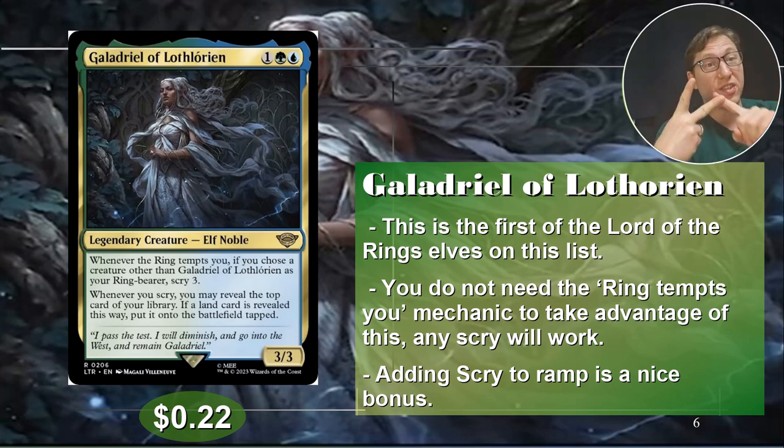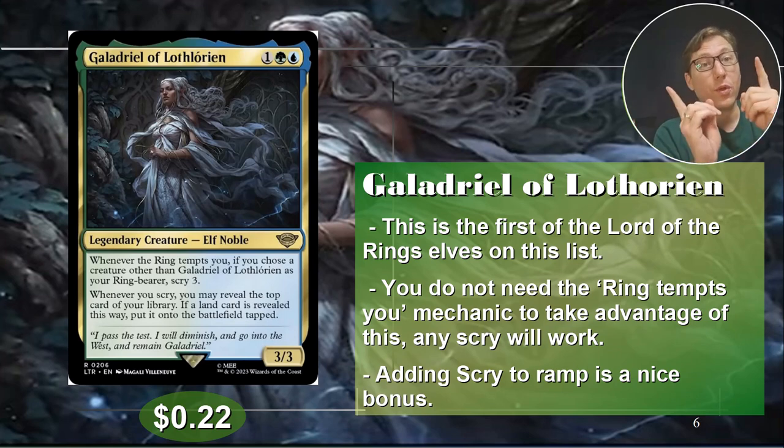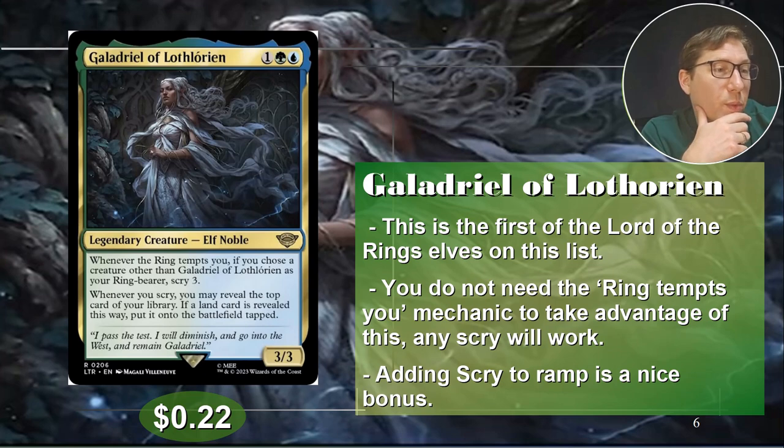Also, it does not say basic land — what's always important is to think what does it not say. It doesn't say basic. Any land that you can get on top of your deck with scry, you can put straight into the battlefield tapped. A lot of dual color lands or tri-color lands are going to come in tapped anyway, so it's kind of just the same. Especially as an added bonus to scry, because when you scry you can make sure that land is on top too. So you're going to scry, make sure there's a land on top, throw it straight into the battlefield. Holy ramp city. Anyway, 22 cents only.